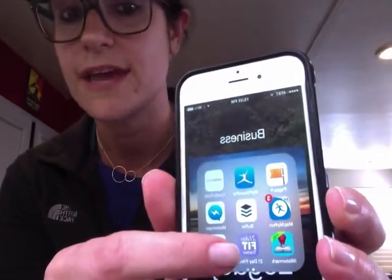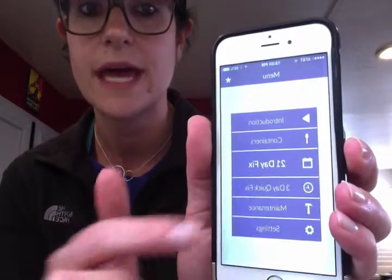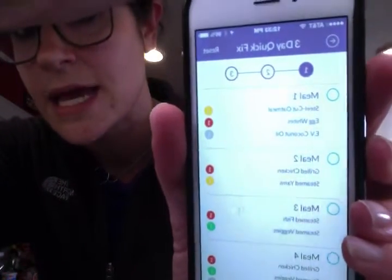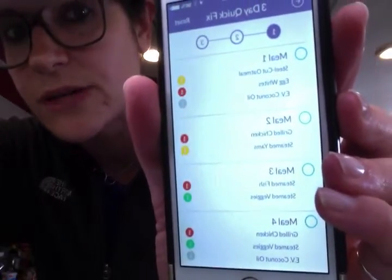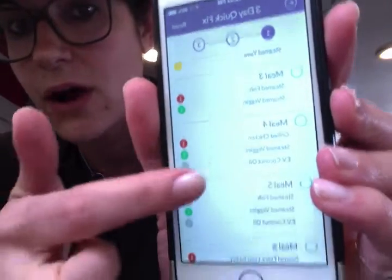As you go on, it will tell you what you're going to do. I found this awesome app — it's called 21 Day Fit Tracker. There's a new one for the 21 Day Fix Extreme too. I'm using this one because it has my three-day quick fix in there. It breaks down all six of your meals and tells you exactly what you should be eating.